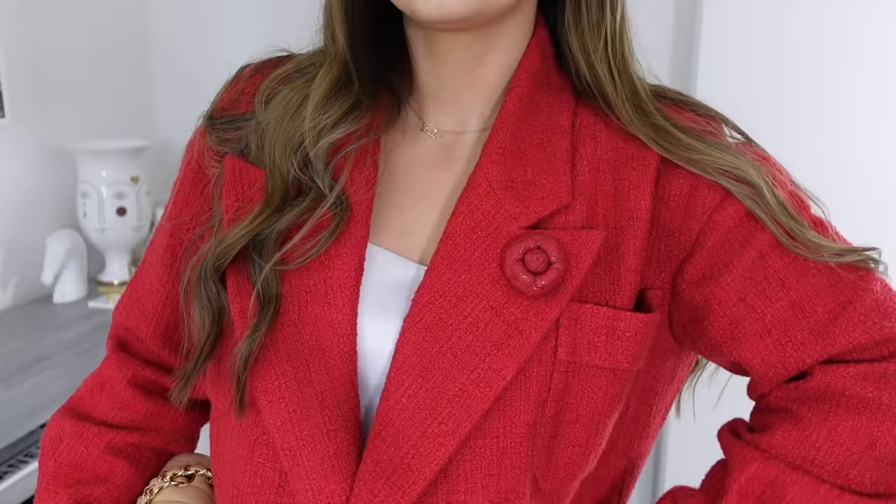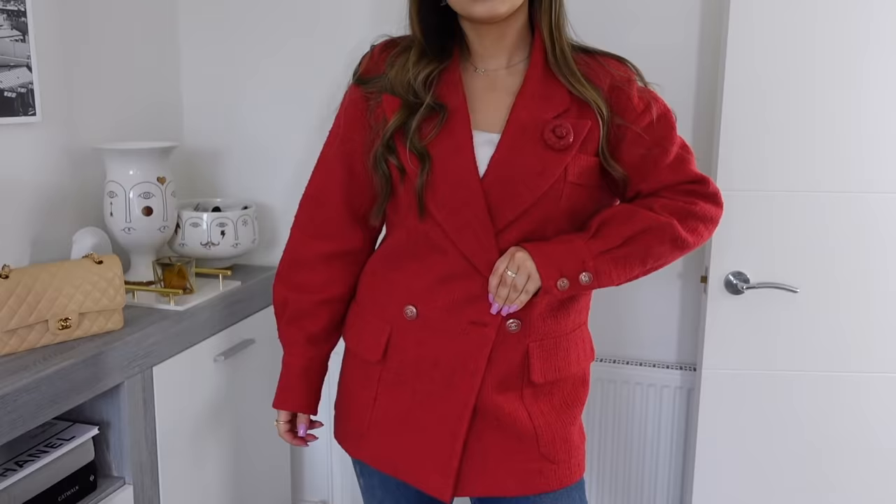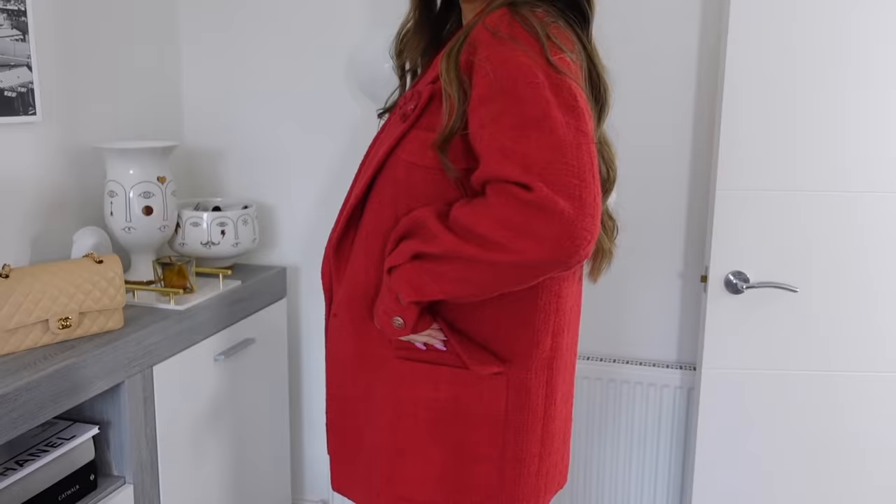I got mine in size 38, which is a bit big but it's supposed to look oversized. I did try a size up and a size down and decided to go with my normal size of 38, which is my usual size in most Chanel ready-to-wear. The color is so vibrant and beautiful — it really complements my hair and skin tone. Surprisingly, I don't have a single jacket in red. I have some deep burgundy sweaters but no red jackets or blazers, so this is actually my first red outerwear piece.